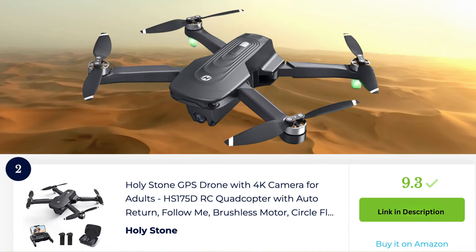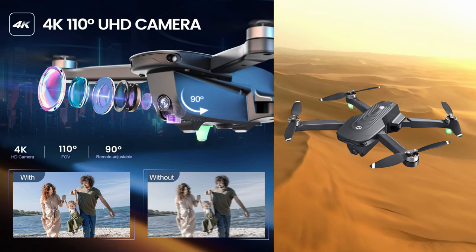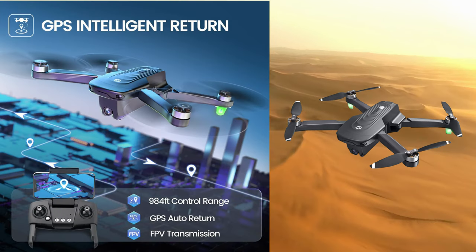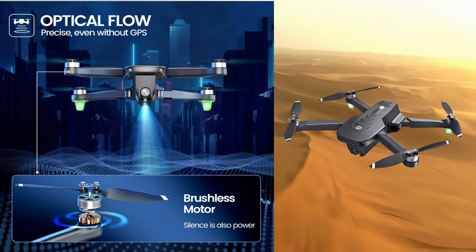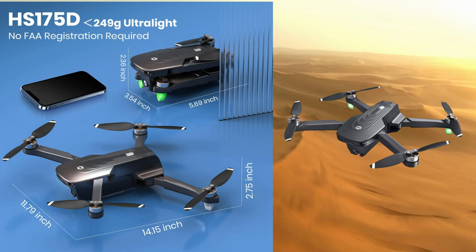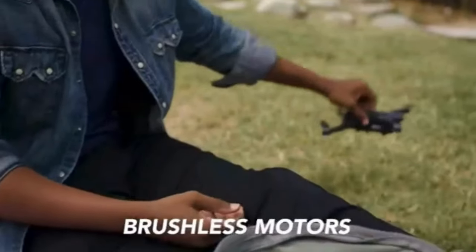The Holystone HS-175D is a sophisticated GPS drone designed for adult users. It features a high-quality 4K camera, allowing for stunning aerial photography and videography. Equipped with a built-in GPS module, it offers precise positioning and intelligent flight modes such as Follow Me and Waypoint mode. The drone's powerful brushless motor ensures stable and smooth flights, even in windy conditions.